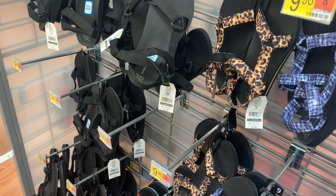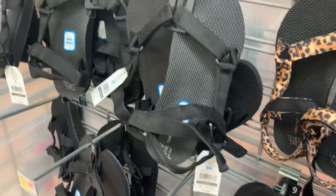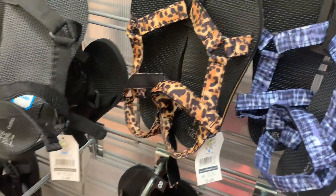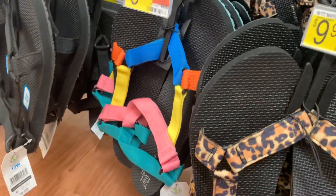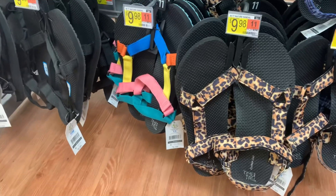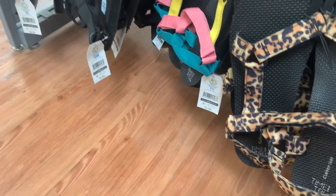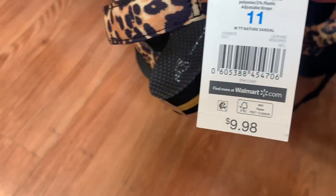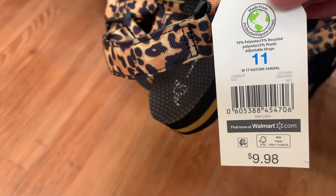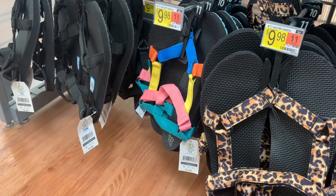They also have these sandals — so cute, by Time and True. They also come in wide width. You can get the black pair, animal print, tie-dye, and one with different colors that gives 90s vibes. I love these. Here's the barcode — these are only $9.98, that is so reasonable. They also come in wide width, so check the app to see if they have your size since certain sizes can sell out.